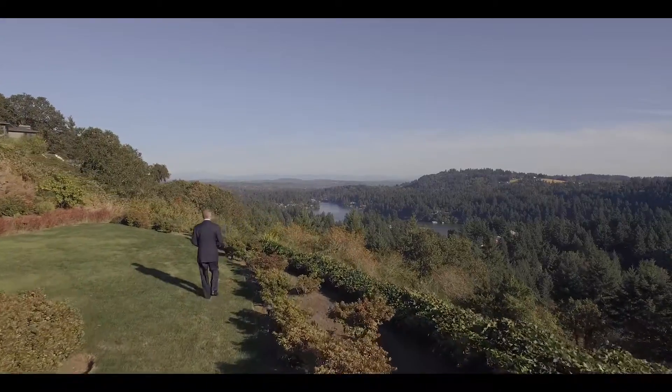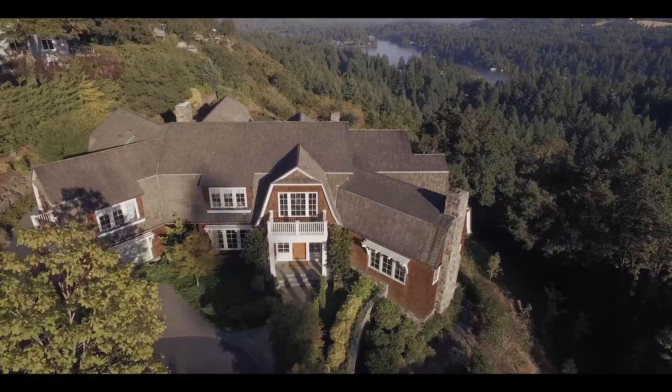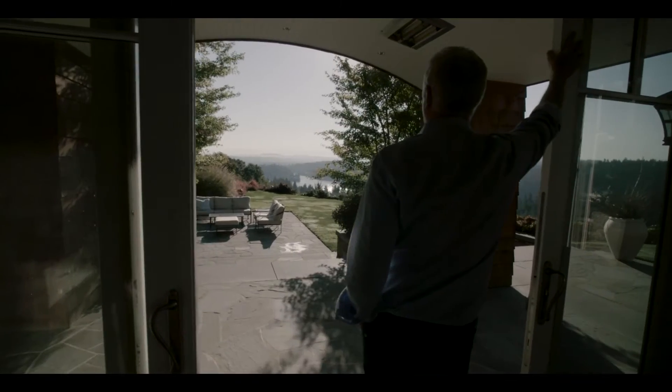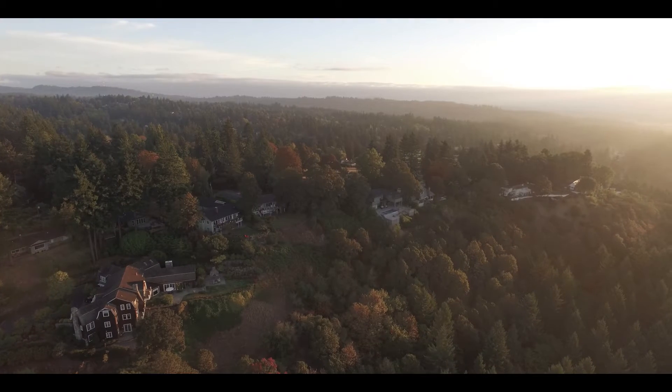I'm here today, very excited to introduce you to one of the most beautiful Hampton style homes with arguably one of the best views in the state of Oregon. I'm John Ward, owner of the property, located at 2098 Crest Drive in Lake Oswego, Oregon.